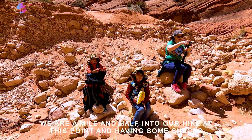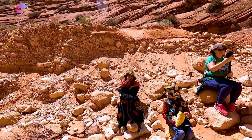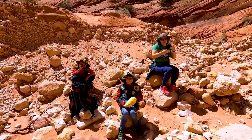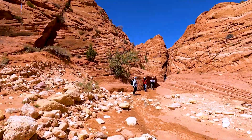We are a mile and a half into our hike and it is snack time. What are you having? An apple. I'm having some chips. Are you guys ready for some play time here? This would be a fun place to hang out.